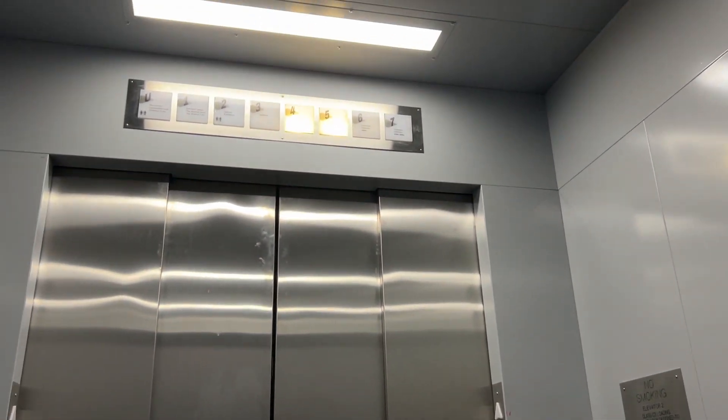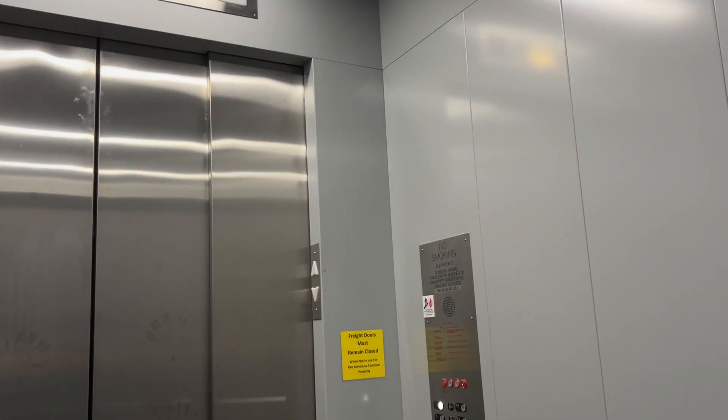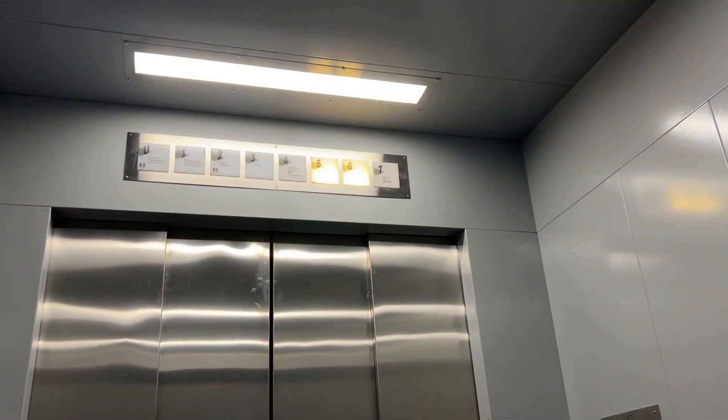C3 loading. Freight doors must remain closed — not used for fire service to function.